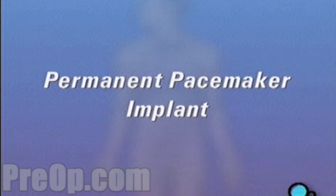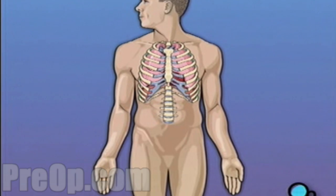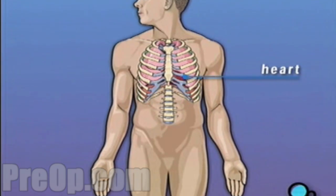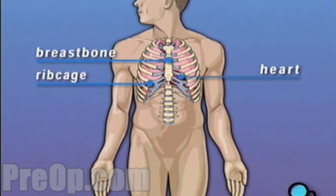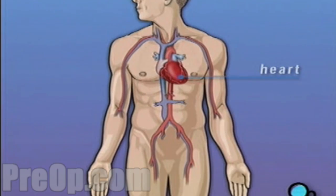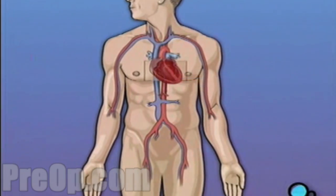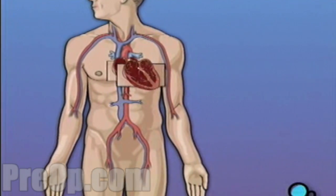Your doctor has recommended that you receive a permanent pacemaker implanted in your body. But what does that actually mean? The heart is located in the center of the chest, enclosed by the breastbone and rib cage. By contracting in a rhythmic way, it causes the blood in your body to circulate. A normally functioning heart beats at a rate of between 60 and 100 contractions per minute.